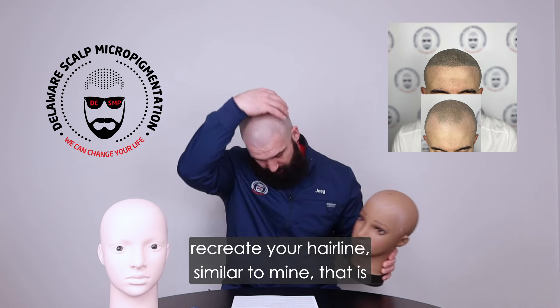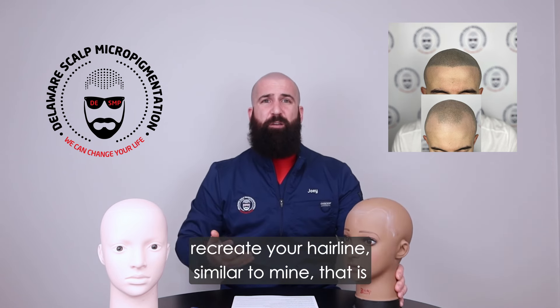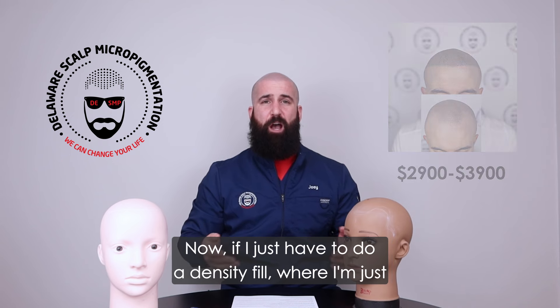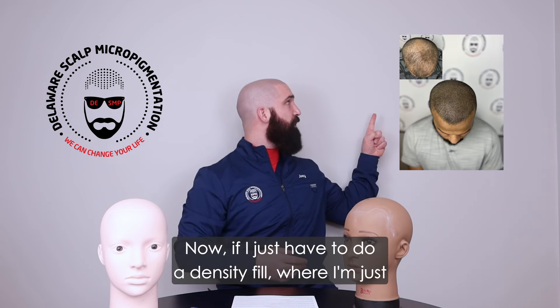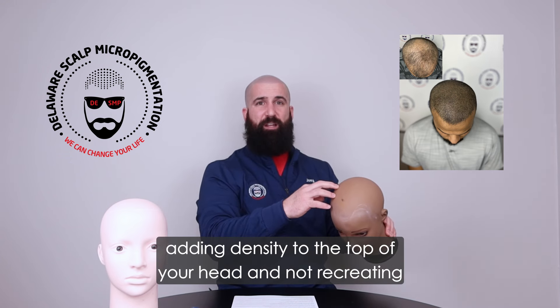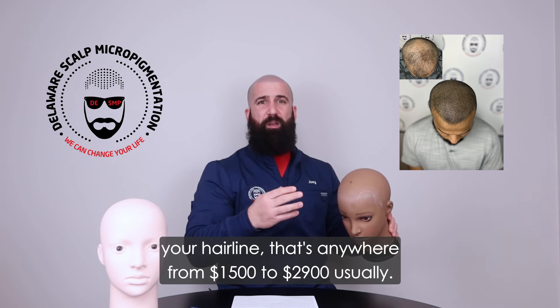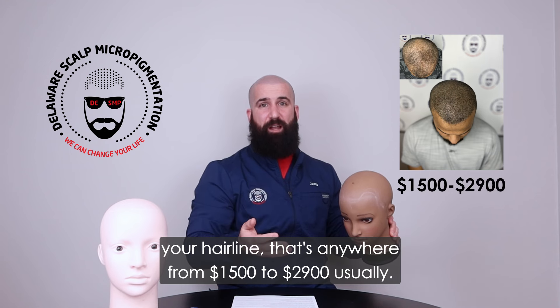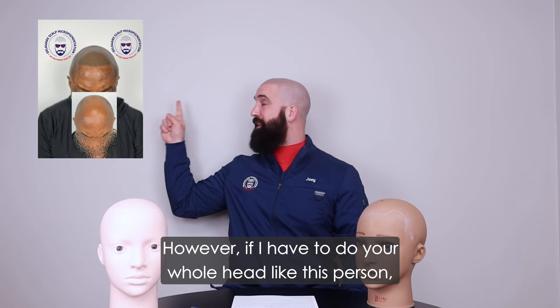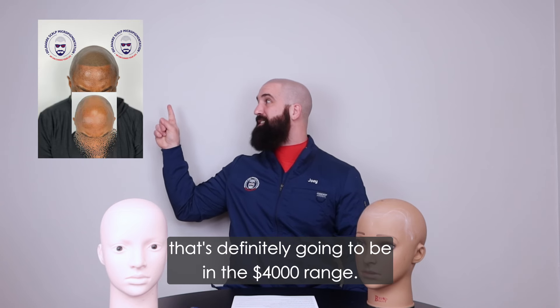For example, if I just have to do the top of your head and recreate your hairline — similar to mine — that's anywhere from $2,900 to $3,900, sometimes $4,000. If I just have to do a density fill, where I'm adding density to the top of your head and not recreating your hairline, that's anywhere from $1,500 to $2,900 usually.